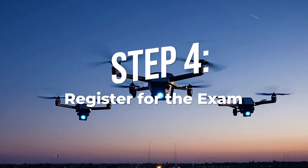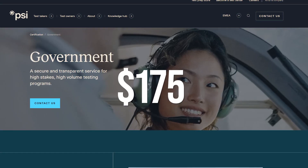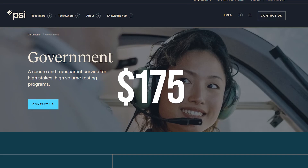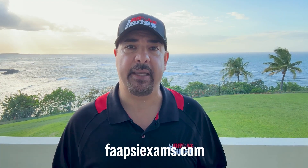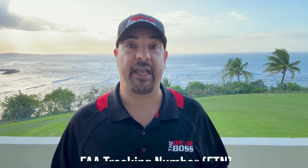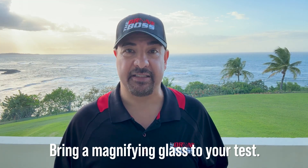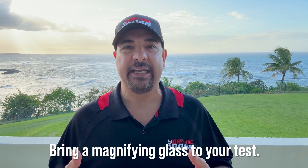Step four: register for the exam. The test is administered by PSI, an FAA-approved testing service. The test currently costs $175 and must be taken in person at an approved testing center. Go to FAAPSIexams.com, find a testing center near you, and schedule your test. Bring your FTN, a government-issued ID, and arrive early. Pro tip: bring a magnifying glass — you'll be using an actual book and some of the charts are difficult to see. You cannot bring your smartphone, watch, or any notes into the exam room.